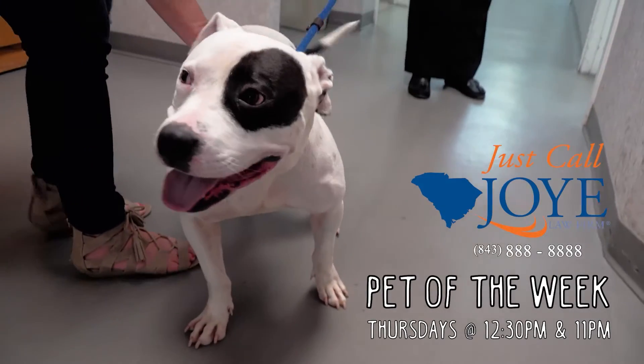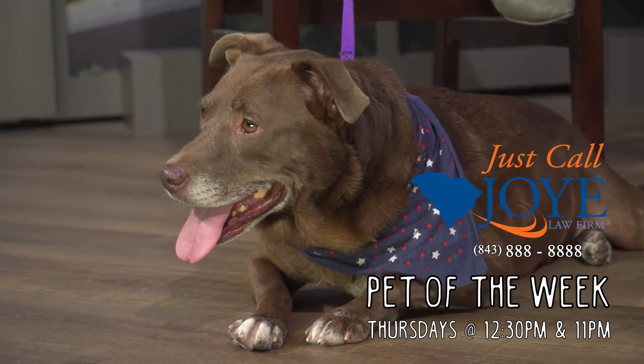Pet of the Week, every Thursday, sponsored by Joy Law Firm. Just call Joy.